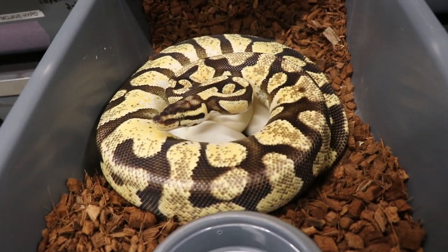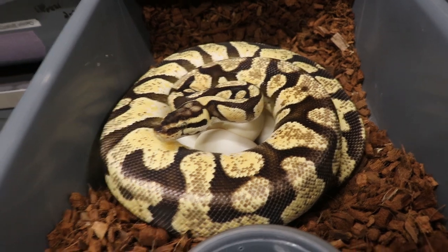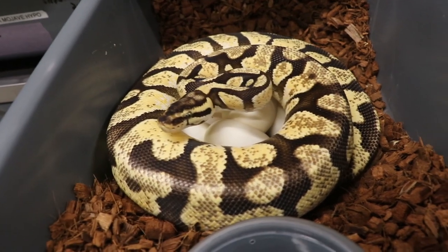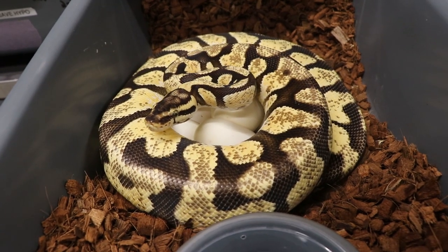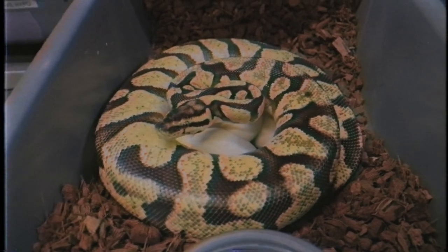I don't know why that scared me. It looks like seven good eggs and one slug, man. I look like a total weenie on that one. One, two, three, four — it looks like seven good eggs and one slug.